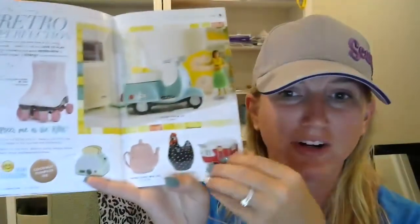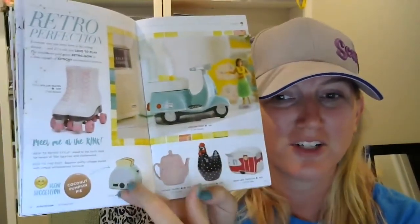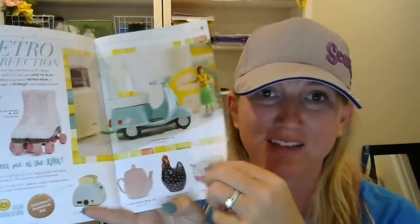We also have our retro warmers listed here: the toaster, this adorable scooter, and the roller skates. These are so cute in person. At reunion I had the chance to see them — simply adorable.